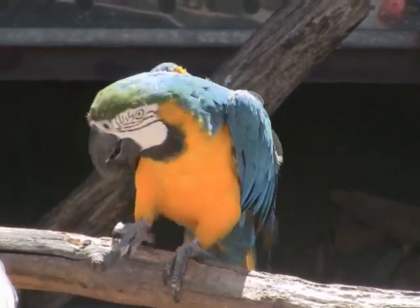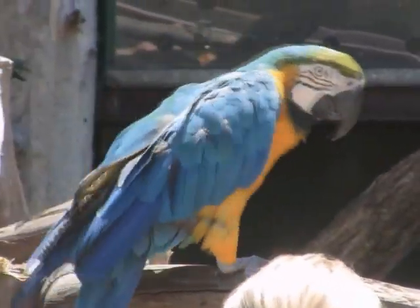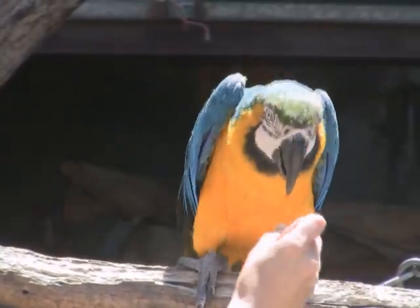Macaws don't have too many predators when they are fully grown, just because they primarily reside in the canopy treetops. However, some predators may go after the eggs, such as snakes or small mammals that could get into the tree holes that they nest into.